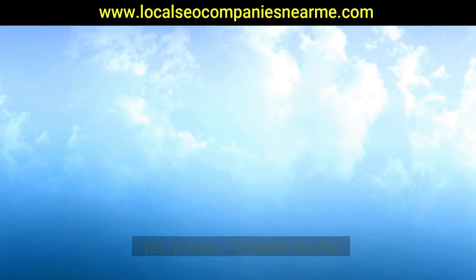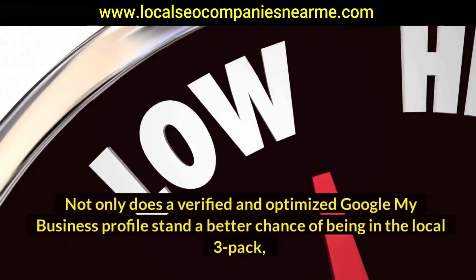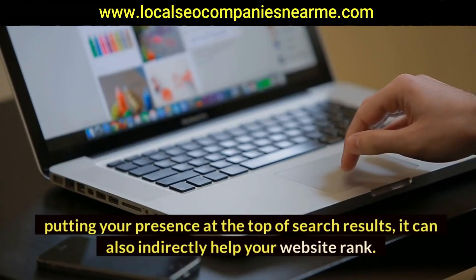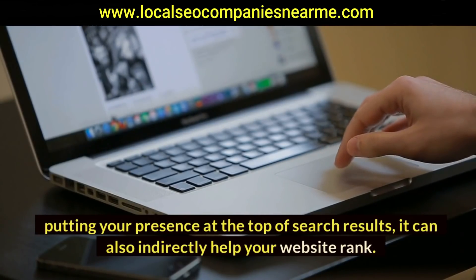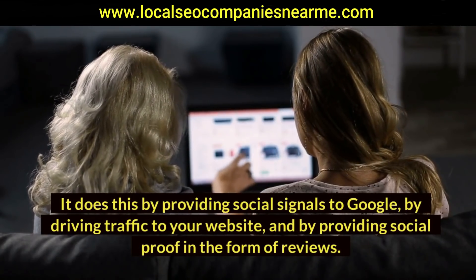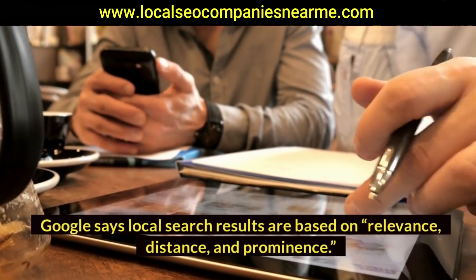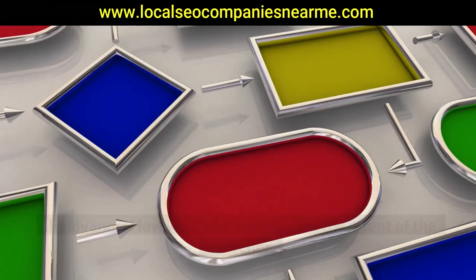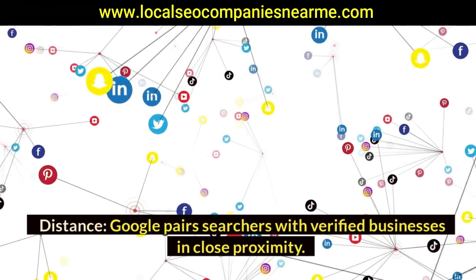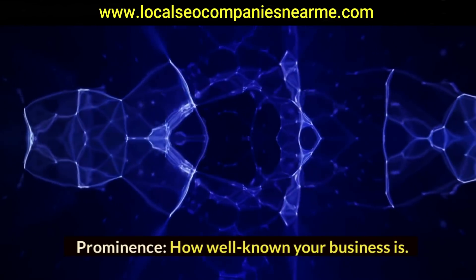Does Google My Business actually contribute to SEO? Yes, it does — at least locally. Not only does a verified and optimized Google My Business profile stand a better chance of being in the local 3-pack, putting your presence at the top of search results, it can also indirectly help your website rank by providing social signals to Google, driving traffic to your website, and providing social proof in the form of reviews. Google says local search results are based on relevance, distance, and prominence — relevance being how well a listing matches the intent of the searcher, distance pairing searchers with verified businesses in close proximity, and prominence referring to how well known your business is.